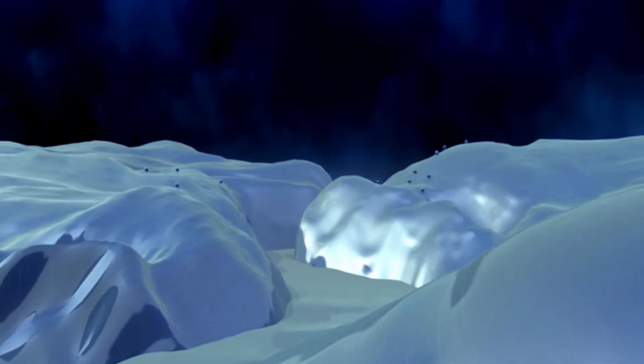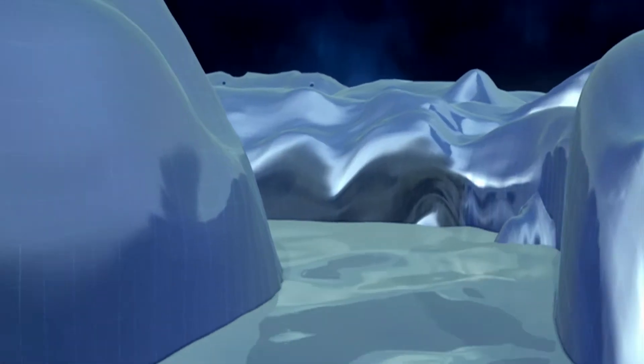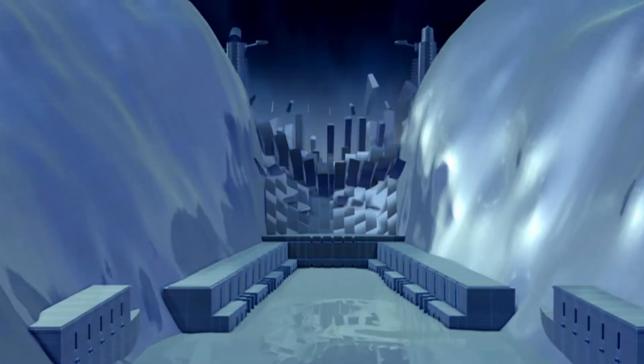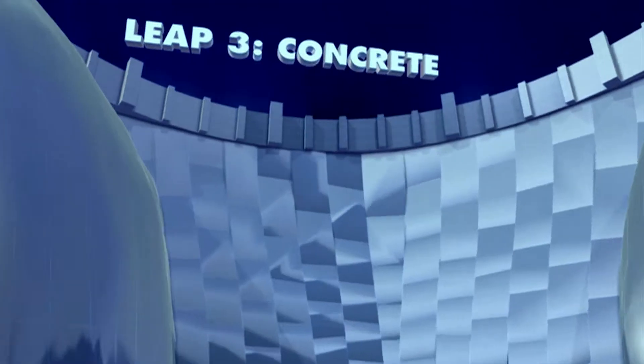Back in 1935, the Mares Dam proved that engineers could divert rivers to build powerful dams. But to break through the 1,000 megawatt mark, American engineers building the Hoover Dam had to take their building material to the limit.